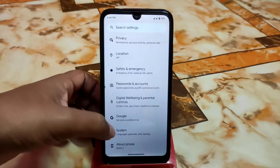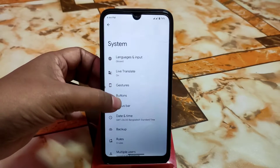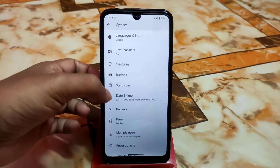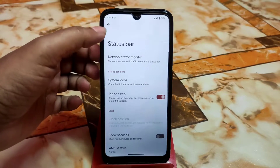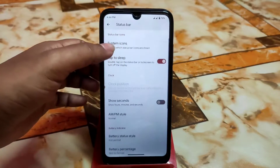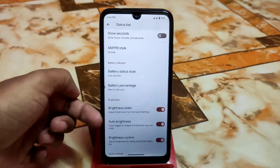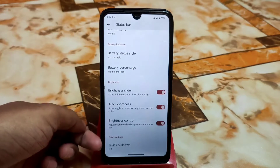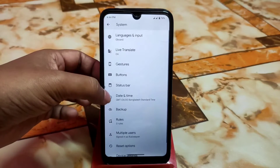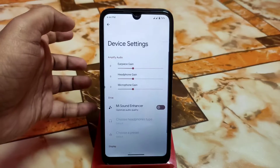Under System you'll find options like gesture buttons and status bar settings, including a traffic indicator which is working perfectly. You can also set the NPM style, battery percentage, brightness slider, auto brightness, and quick pulldown.